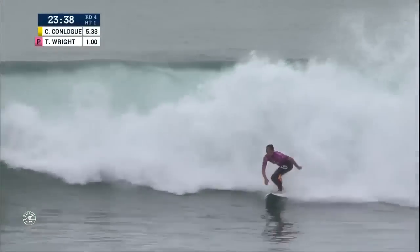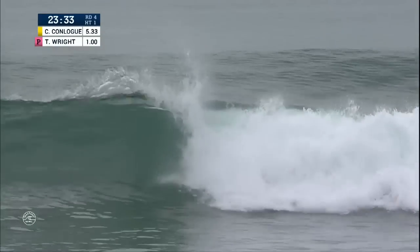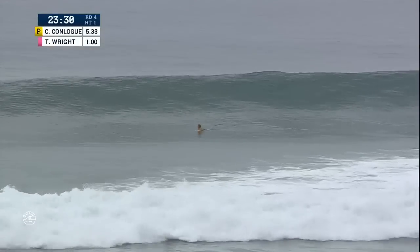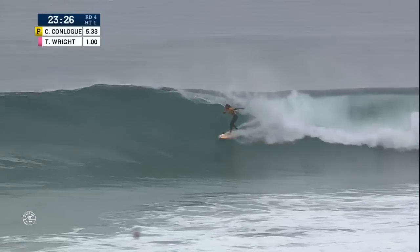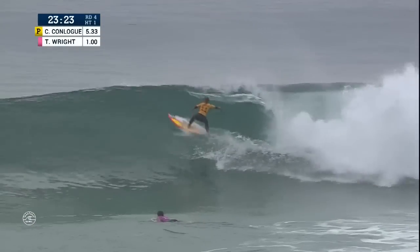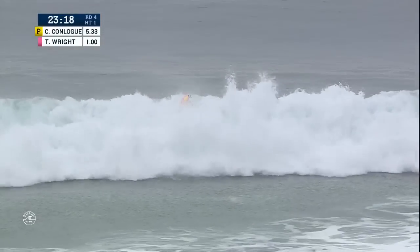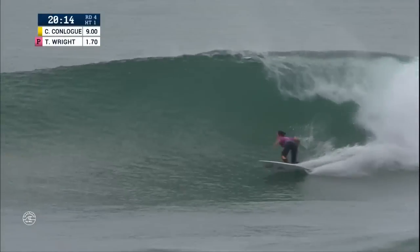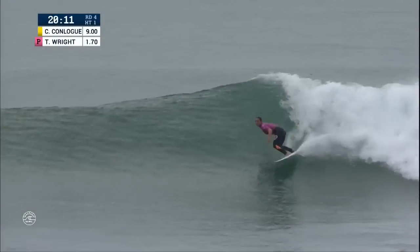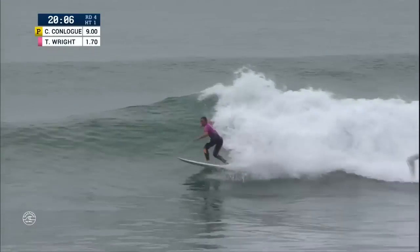Tyler's setting up a solid one out the back, with a lot of whitewater to deal with as she's thinking about the open face before deciding to kick out. Conlag puts herself in a better position right in front of Tyler Wright, hammers it off the top — great connection for a big first turn. Going for a massive foam climb, she'll eject. This is Tyler Wright from Australia with a layback jam to start, plenty of open face with a lot of speed. Full roundhouse cutback, slams the rebound.